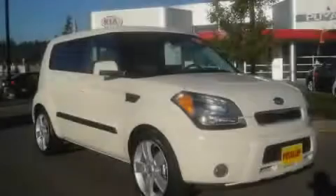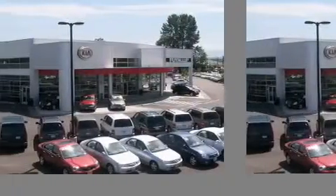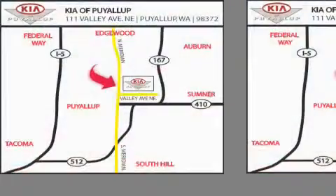Please call today to reserve this vehicle for a test drive. Kia of Puyallup is easy to find. Look for our six-acre dealership off of Highway 167 and just minutes from anywhere.